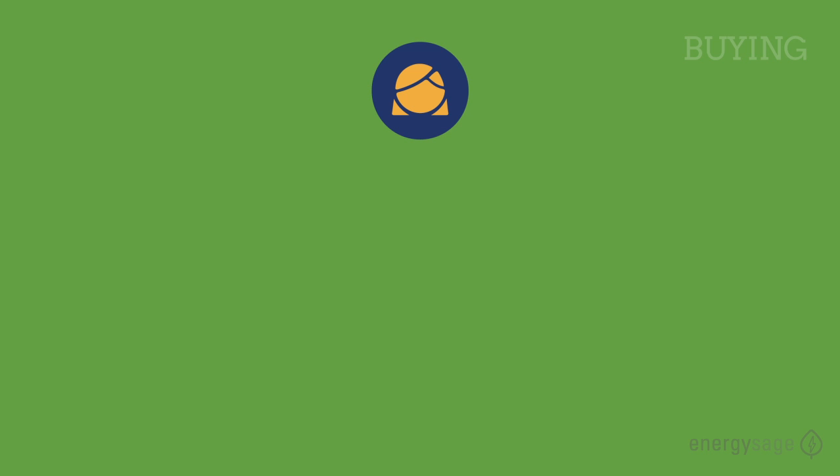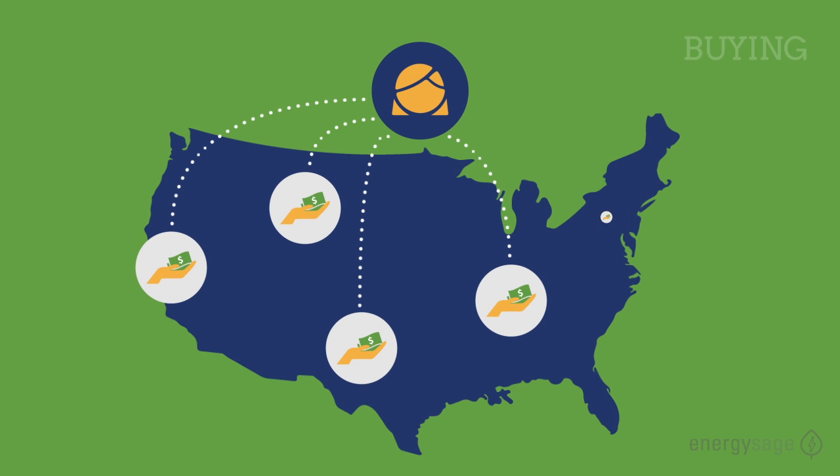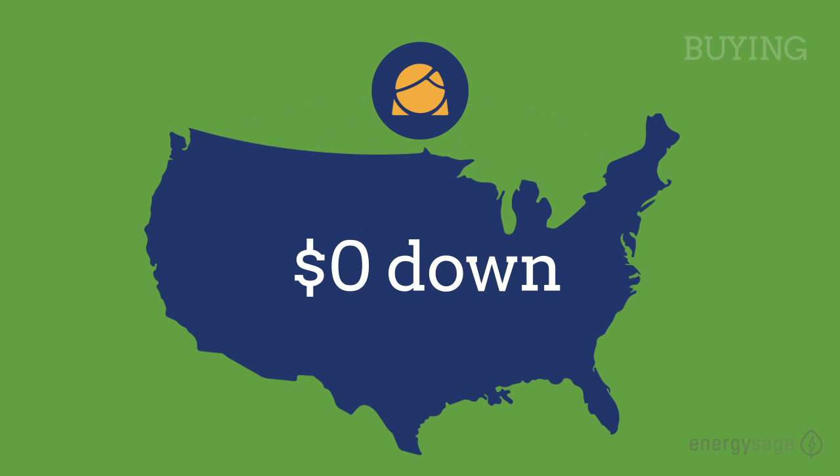Buying your system yourself usually costs between 10 and 20 thousand dollars after tax breaks and incentives. If you don't have that kind of capital, many lending institutions around the country offer loans that are specific to going solar. With loans, you can own your system with zero money down.